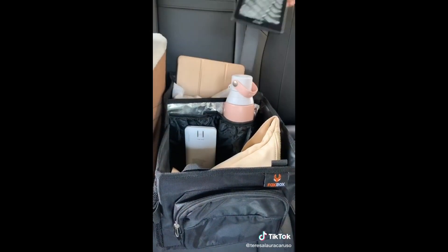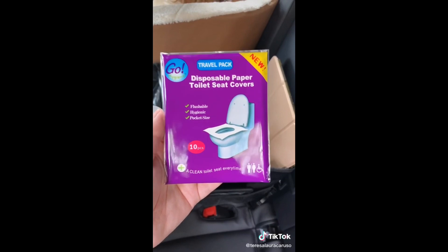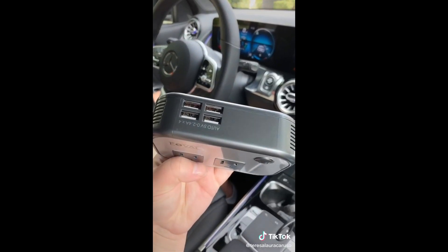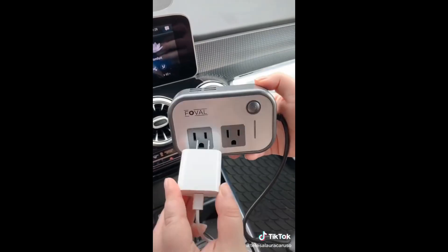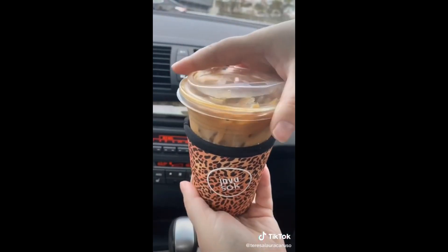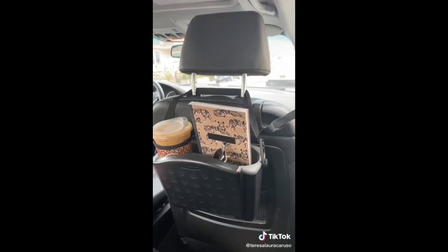These paper toilet covers are random but a must if you're stopping at a bunch of rest stops. This adapter is great if you want to plug things in with a standard plug or if you need extra USB ports. This insulated sleeve you can add to your drink to keep it extra cold — no more dripping and excessive condensation, and the ice lasts a lot longer.